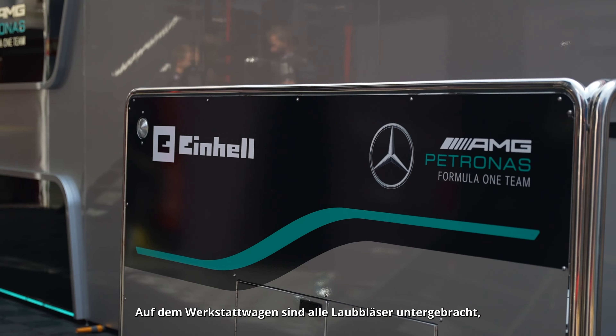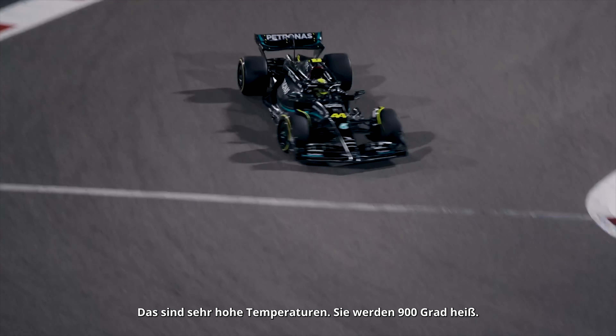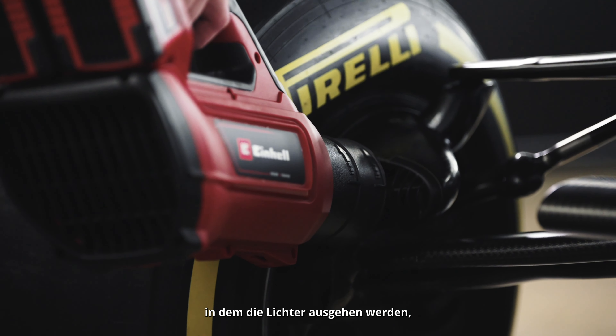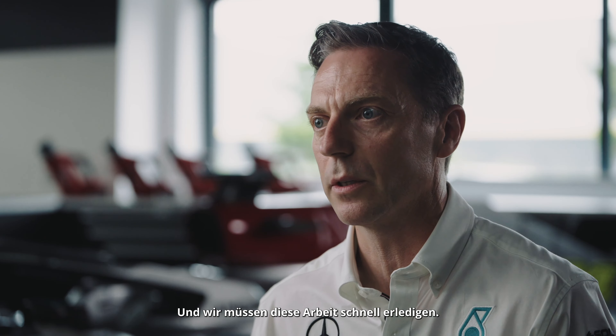The car will arrive on the grid and we might have an issue with the brakes. So on that trolley we'll have all the leaf blowers that we use — mechanics have got to change those brakes really quickly. They're at raging temperatures, probably 900 degrees, so we need to get those brakes cooled down quickly so the mechanics can change them. It's a time-critical moment where the lights are going to be going out in say 10-15 minutes and we need to get that work done quickly.